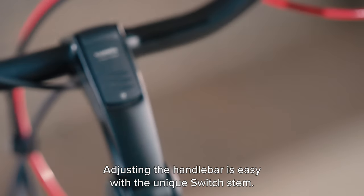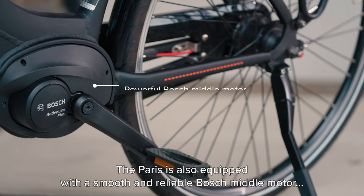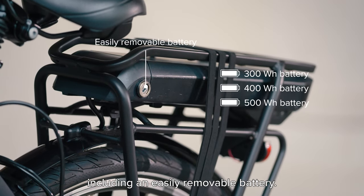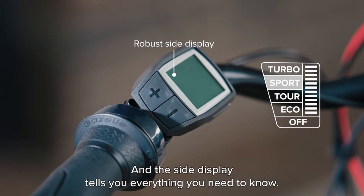Adjusting the handlebar is easy with a unique switch stem. The Paris is also equipped with a smooth and reliable Bosch middle motor, including an easily removable battery. And the side display tells you everything you need to know.